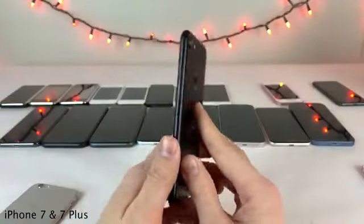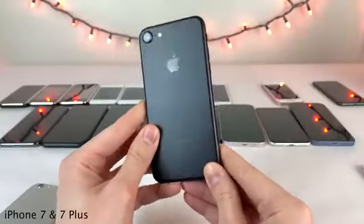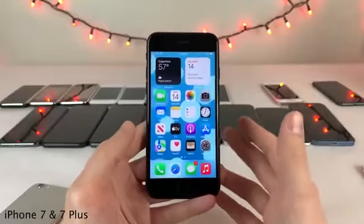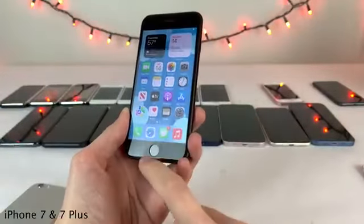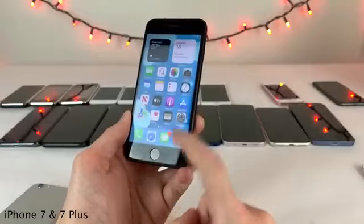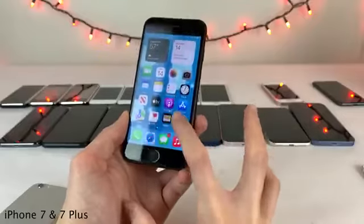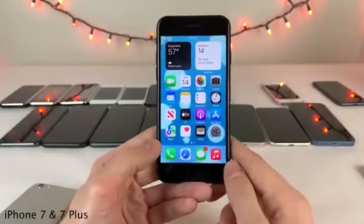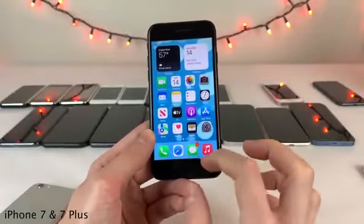The iPhone 7 also featured IP67 water splash and dust resistance — the first iPhone to officially have a water resistance rating. It was quite resilient to liquid exposure compared to any iPhone before it. The iPhone 7 also featured a solid-state home button with no moving parts — it's not a real physical button, just a simulated button press with the Taptic Engine. Apple's haptics are so convincing that most people who own an iPhone 7 probably don't even know the home button isn't a real physical button, which is also good for durability and water resistance.